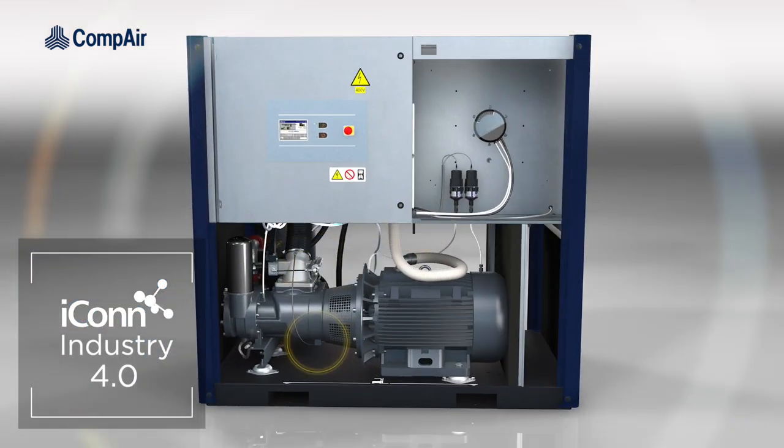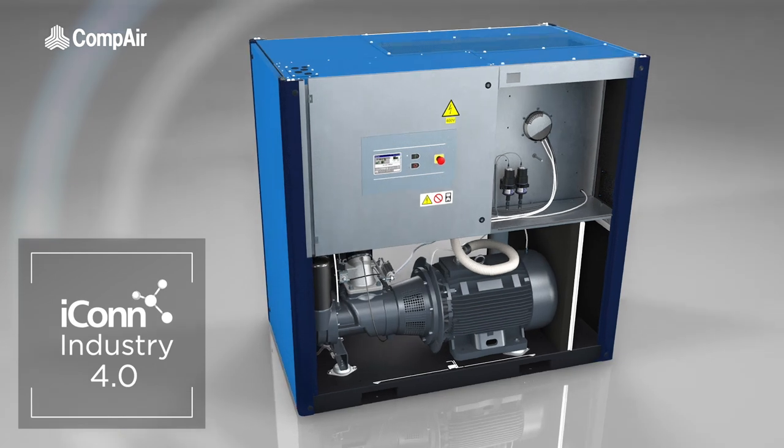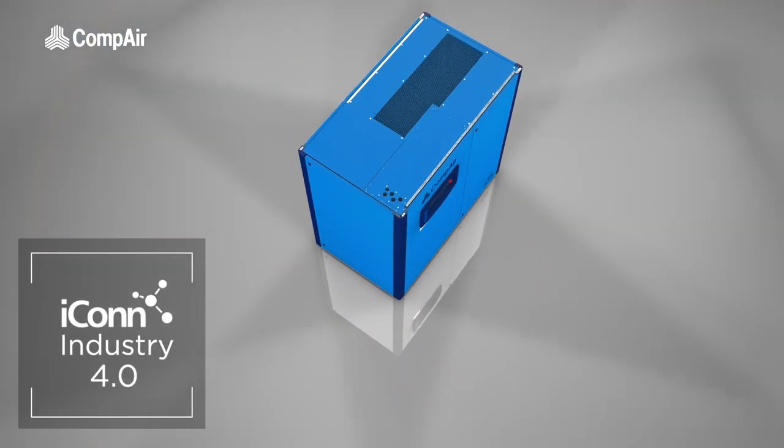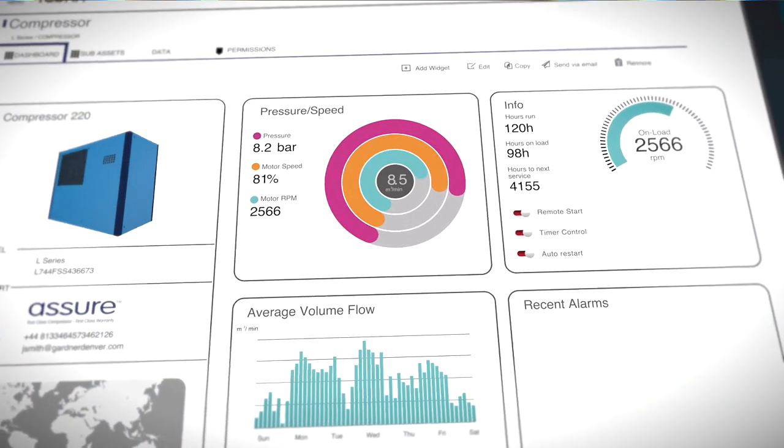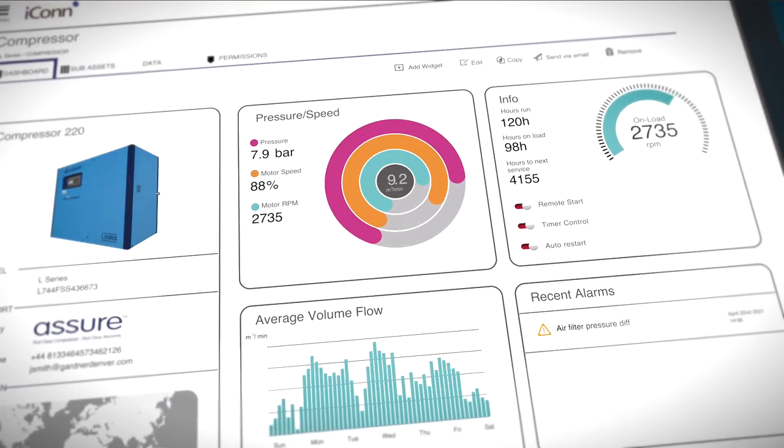With Icon Industry 4.0 technology as standard, sensors throughout the compressor provide valuable data for optimizing system performance and can remotely alert the operator of a potential issue long before it becomes a problem, allowing for planned maintenance and reducing the risk of unscheduled downtime.